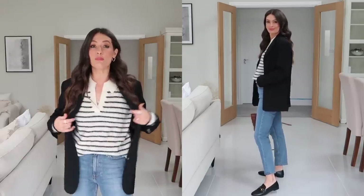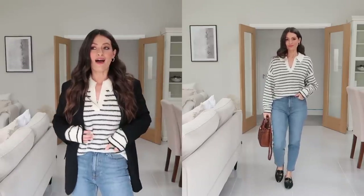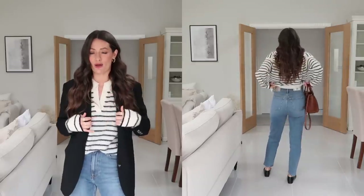I'm wearing this in a medium because I wanted it to be a little bit oversized and boxy, and I feel like it just fits me perfectly. I love the fact that the sleeves are quite long. It does come in a few different colour options as well — some really lovely ones — so I'll leave those linked below.